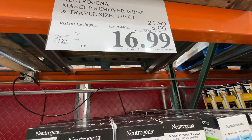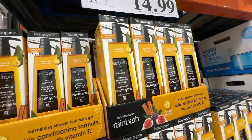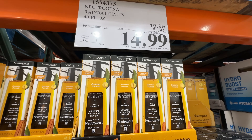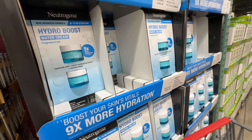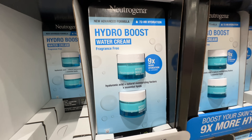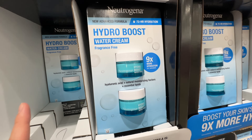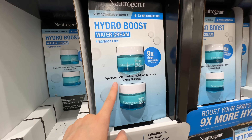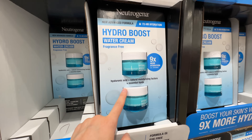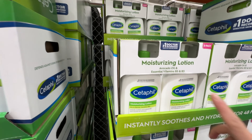The Neutrogena Makeup Remover is on sale — five dollars off, expires February 4th, now $17. Great for traveling. The Neutrogena Shower Gel is also five dollars off at $15, same expiry. And one of my favorite moisturizers — the Neutrogena Hydro Boost Water Gel Cream, fragrance-free with hyaluronic acid — is $10 off at $23. I use this as my first moisturizer in a two-step routine, followed by a richer moisturizer.